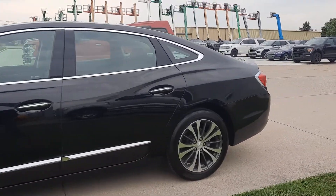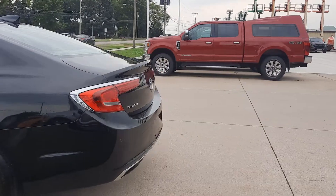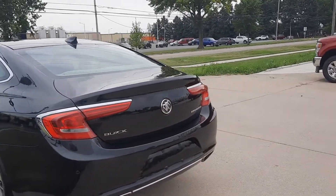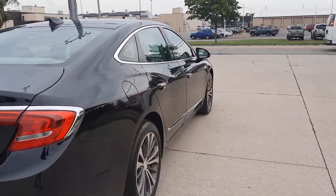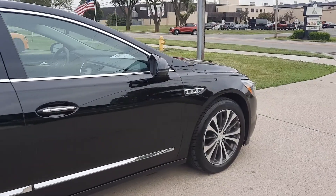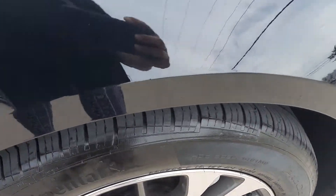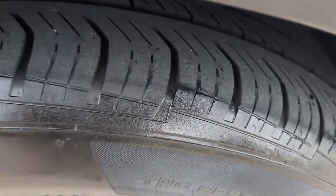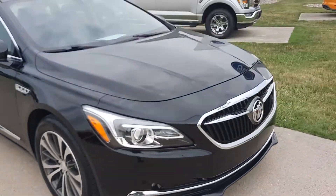This one does have rear park assist. The outside is in good shape. The tires look good all the way around — I'll show you one as an example. And we'll go take a look at the inside.